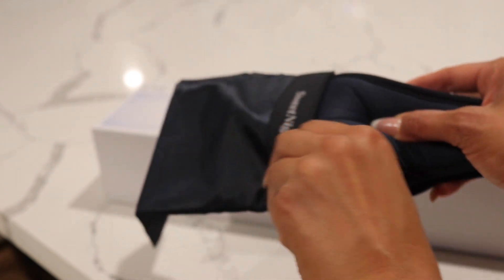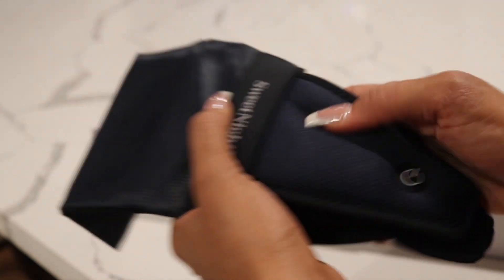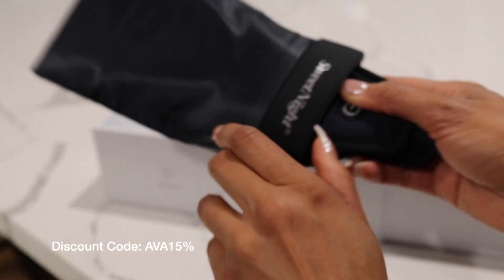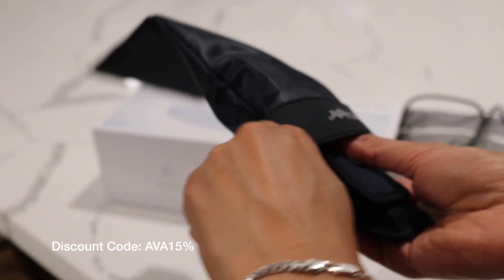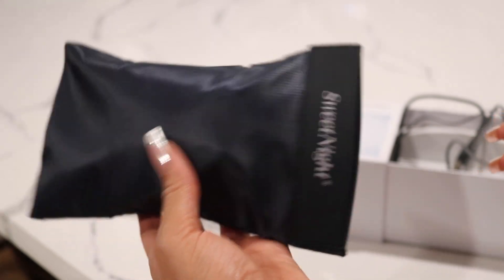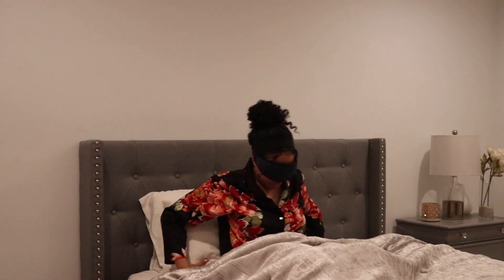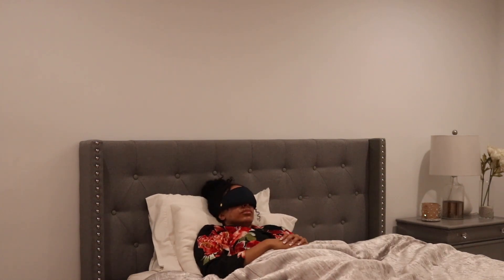If you want to try out this mask, go ahead and use my code AVA15 for 15% off. I'll leave that in the comments below and I'll also leave a link. I hope you guys are all getting the rest that you need, because rest is so important. I've been recently working out really hard again, and the number one thing you need to recover is rest. So I hope you guys all get some great sleep, and Sweet Night can help you with that. Until next time, I'll see you guys in the next video.